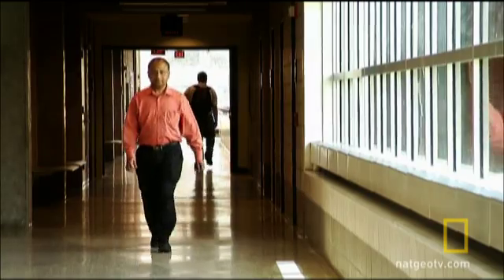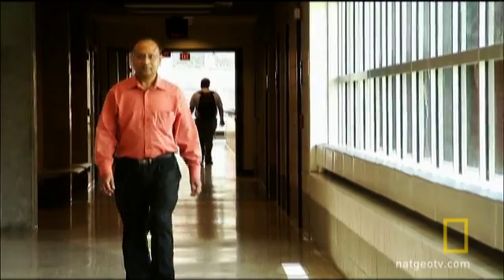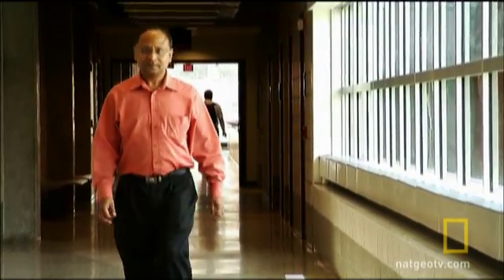The first time wind engineer Partha Sarkar from Iowa State University surveyed the wreckage from a tornado, he was determined to do something about it. You may survive a tornado, but your entire life is turned upside down because your whole house is gone, your whole neighborhood is gone. And that's what bothers me.